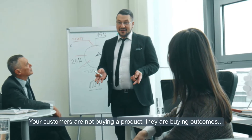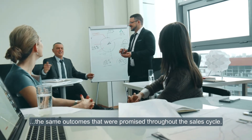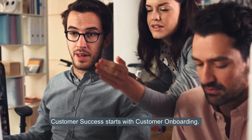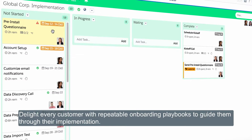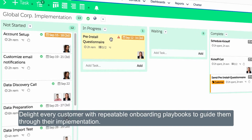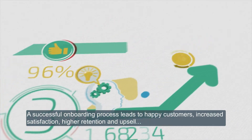Your customers are not buying a product, they're buying outcomes — the same outcomes that were promised throughout the sales cycle. Customer success starts with customer onboarding. Task Feed is your onboarding project management solution built entirely on the Salesforce platform, designed to delight every customer with repeatable onboarding playbooks to guide them through their implementation.